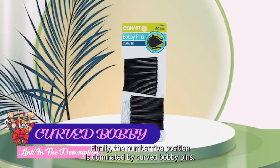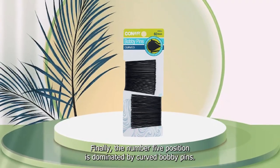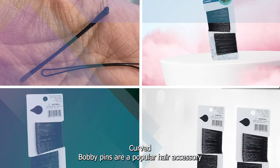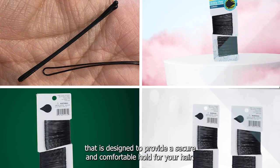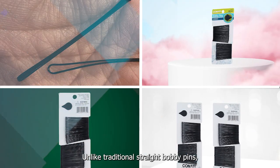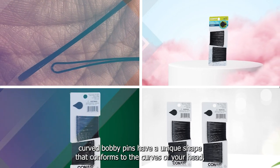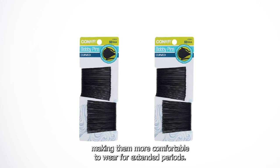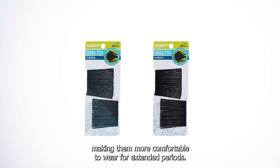Finally, the number 5 position is dominated by Curved Bobby Pins. Curved Bobby Pins are a popular hair accessory designed to provide a secure and comfortable hold for your hair. Unlike traditional straight bobby pins, curved bobby pins have a unique shape that conforms to the curves of your head, making them more comfortable to wear for extended periods.